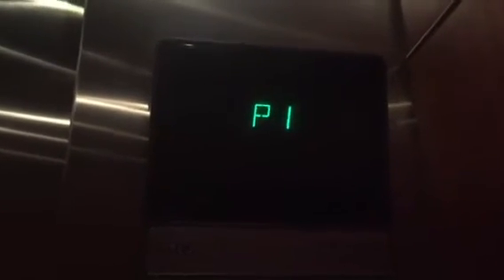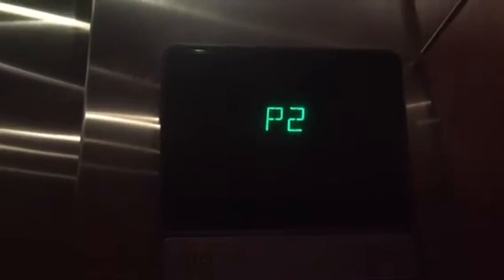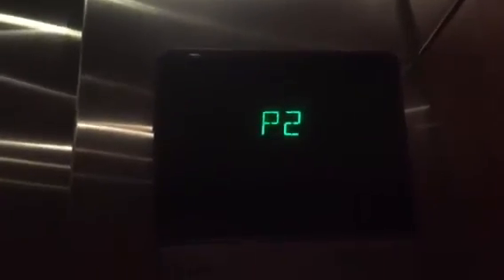Which floor you like? P2. P1. Sorry. No, that's okay, I'm just taking a ride. That's no problem. Is it not going to let you do it? Oh, that stinks. Otis is usually better than that.